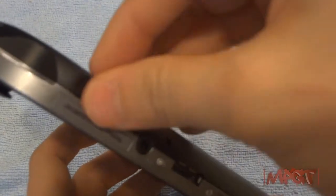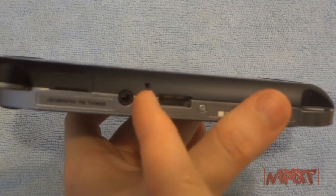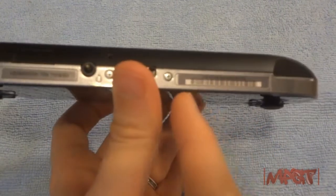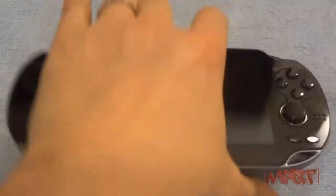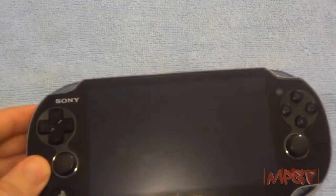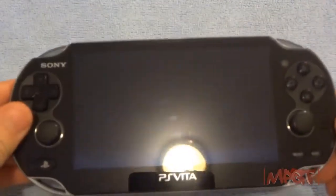Next to my thumb is the 3.5mm headphone jack, then the microphone, and the power cable port — it's a proprietary connector that goes into USB 2.0, which connects to the power brick or your computer to charge. As you can see, it's a total fingerprint magnet, but it's very nice — like a first-generation PS3 in the palm of your hand with a gorgeous screen.